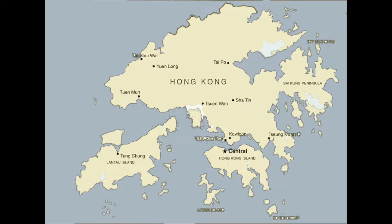The outlying islands are made up of 234 islands.